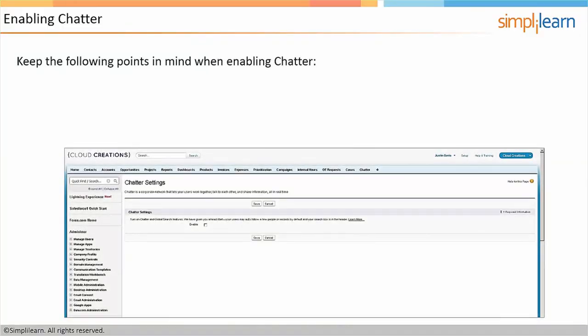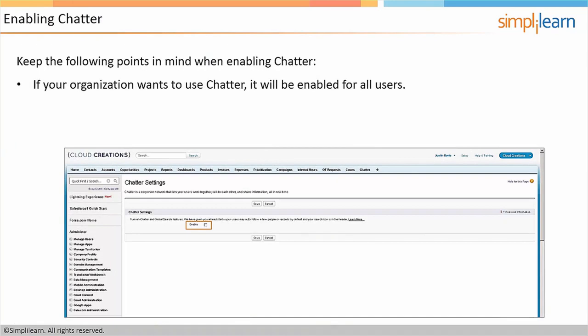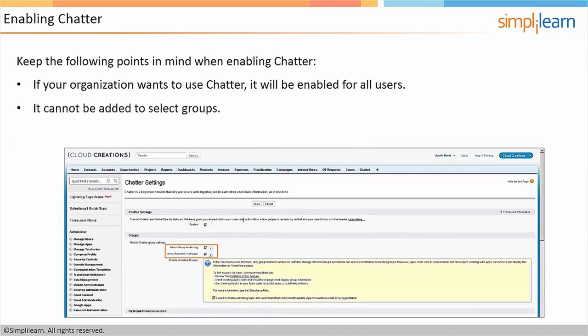Let's talk about enabling Chatter in Salesforce. If your organization wants to use Chatter, it will be enabled for all users — it cannot be added to select groups, and enabling Chatter will also enable global search. Chatter is all or nothing for your company. If you turn it on, it's on for everybody. You can take steps to mitigate it — you can hide it, remove the tab, or disable the email. You also can't add it to select groups. The global search bar is actually tied to Chatter, so if you want global search, you'll need to enable Chatter as well.